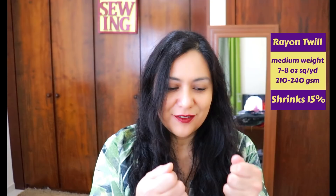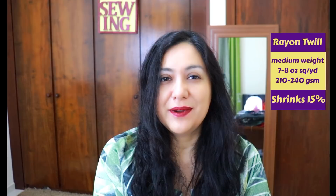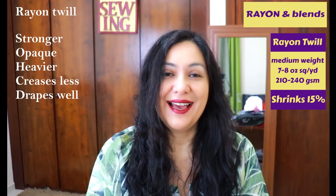Next I have rayon twill. The word 'twill' refers to a type of weave — not a fiber itself. With twill, if you look closely at the fabric, you'll see diagonal lines parallel to each other forming ribs. It's slightly textured and because of the type of weave, it gives the fabric more strength and thickness, making it more opaque. So it keeps the drape properties and feel of rayon, but because it's woven differently, it's much more resistant.